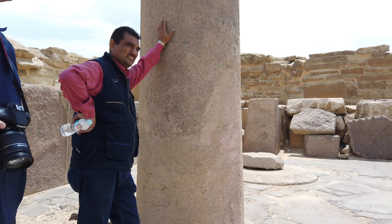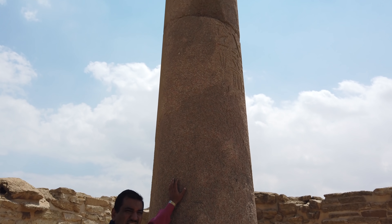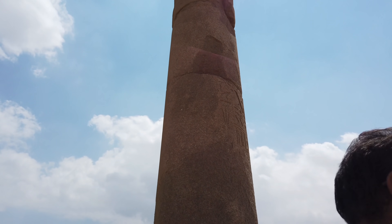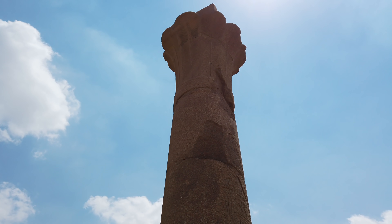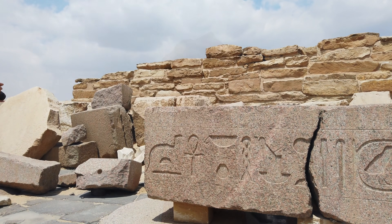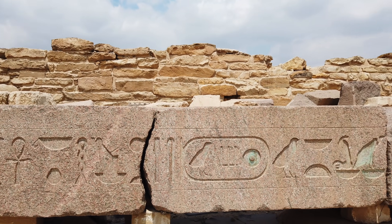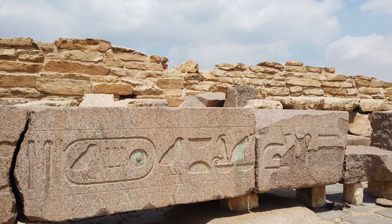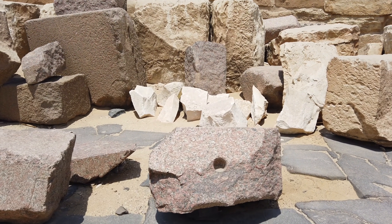Here we see lots of evidence of ancient cataclysms and ancient machining. This, for example, is a granite pillar which originally was one piece of stone and was brought from the Aswan quarry about 500 miles away. And this, of course, is what's left of an obelisk that was originally one piece.